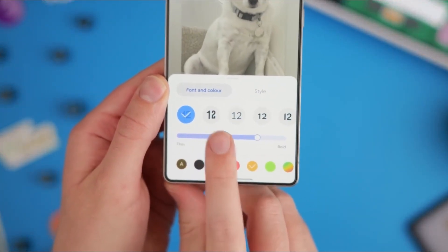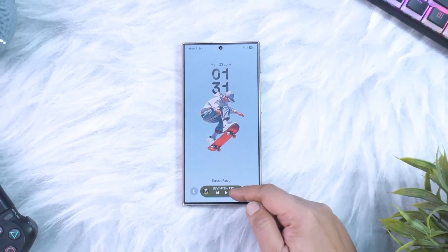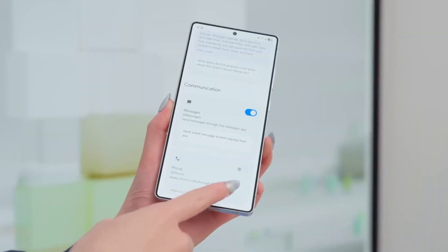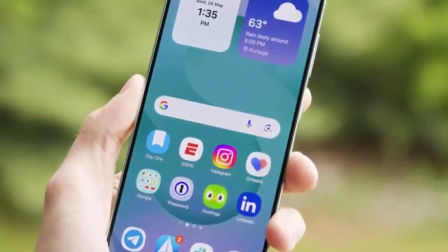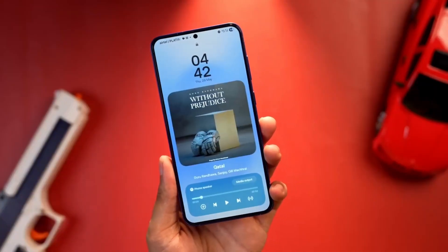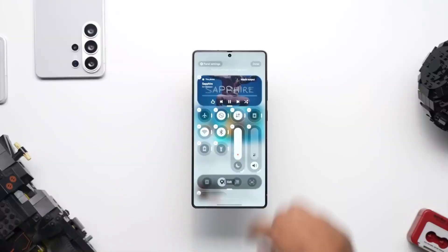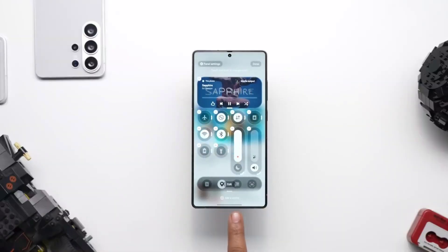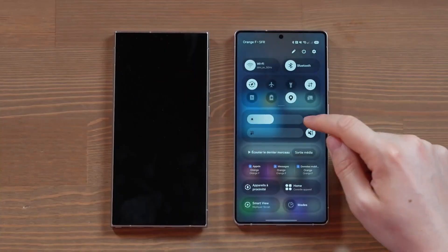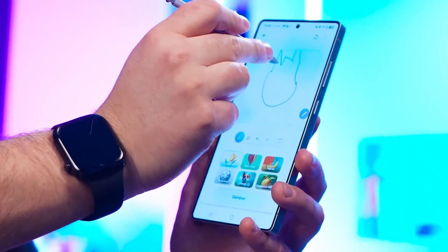Now, wallpaper behavior. Previously, you were restricted in how far you could move or adjust your wallpaper on the lock screen. That limitation often made your wallpaper feel cramped or awkward. In 8.5, Samsung removed that restriction. You can drag your wallpaper further down, and the system intelligently fills the empty space above with colors sampled from the image itself. This ensures the clock remains visible, the image looks balanced, and the entire lock screen feels cohesive.